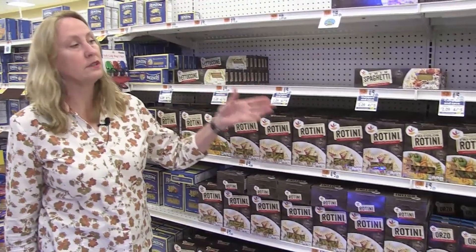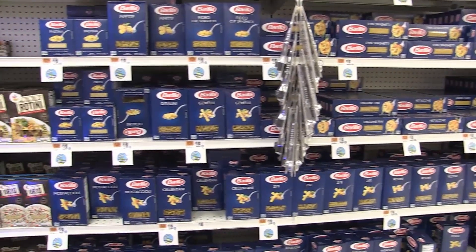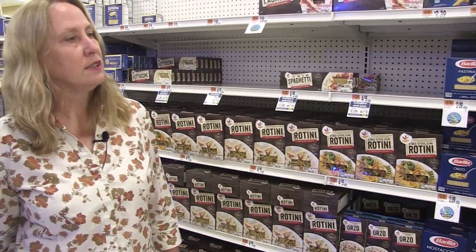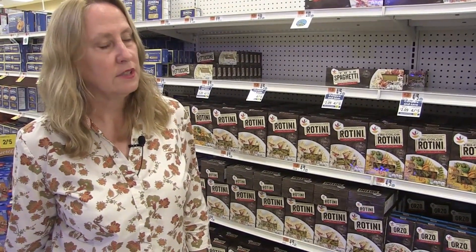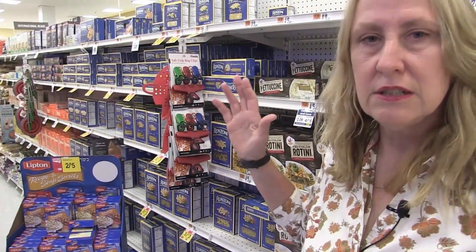Now we're in the pasta aisle. Pasta is also a processed grain — you've got to get pasta out of your diet. I already showed you some vegetable pasta — noodles made out of zucchini and squash — so eat that instead. These are grains, very high in omega-6. Get the omega-6 out of your diet as soon as possible — it's a very unhealthy fat that deforms the cell wall. There are no spaghetti trees; this is not on the harvest diet. This is processed frankenfood made in a factory. Get it out of your diet.